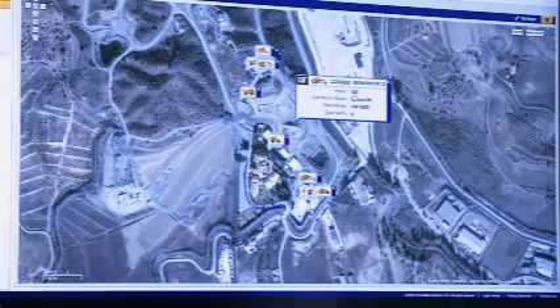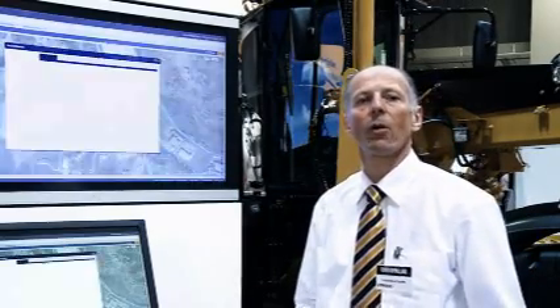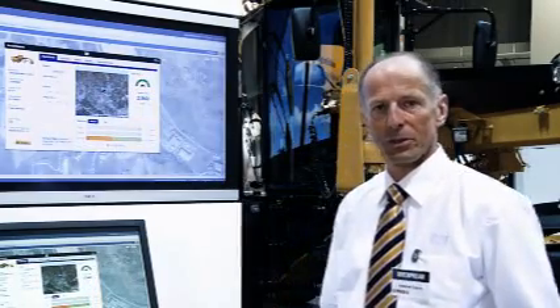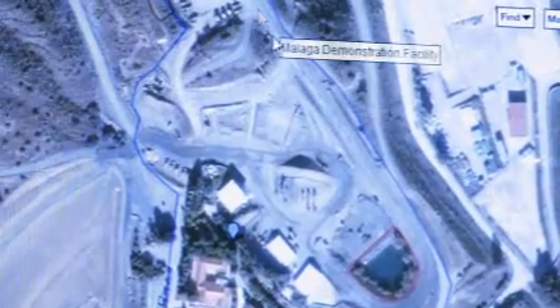ProductLink VisionLink — ProductLink is a tool that has existed at Caterpillar for some time. This year at Bauma we're launching VisionLink, our new customer interface that is much easier to use. It delivers value to the customer by helping increase uptime, finding out where his machines are, and ultimately lowering the carbon footprint.